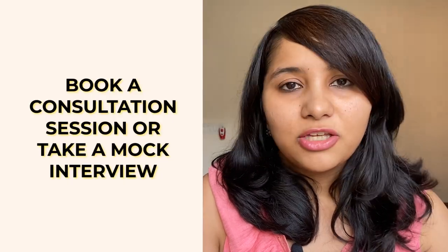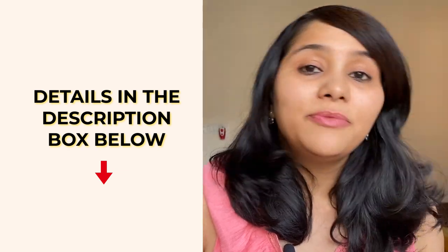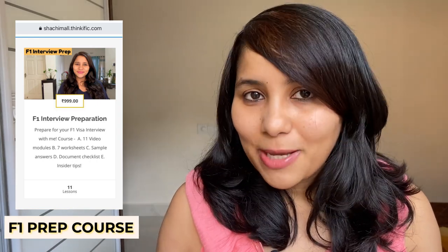If you want my help preparing, you can either book a consultation session with me or take a mock interview with me — both will really help your preparation. We also have an F1 prep course, which is an interview prep course with 11 modules covering all the important questions asked in the interview, templates to prepare your answers, and tons of sample answers. Details for all of these are in the description box below — make sure you check them out. Thank you so much for watching, stay safe, stay indoors, and take care of yourself and your family. I'll see you in the next one — signing off till then, bye!